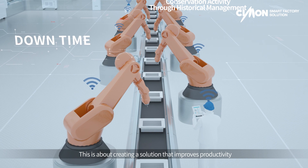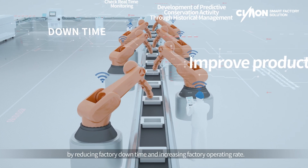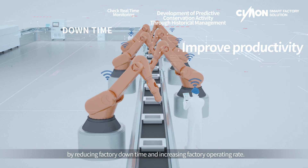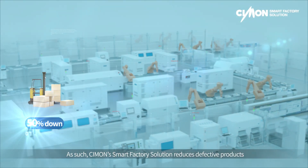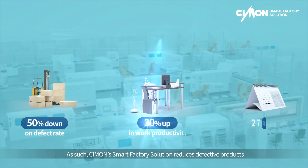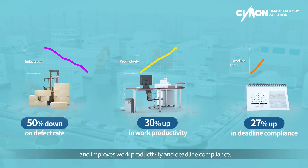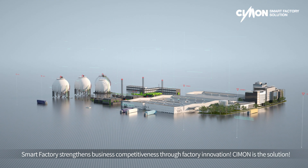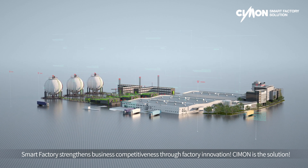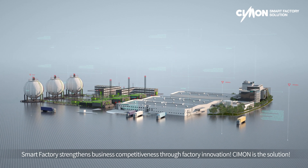This creates a solution that improves productivity by reducing factory downtime and increasing factory operating rate. Simon's Smart Factory solution reduces defective products and improves work productivity and deadline compliance. Smart Factory strengthens business competitiveness through factory innovation. Simon is the solution.